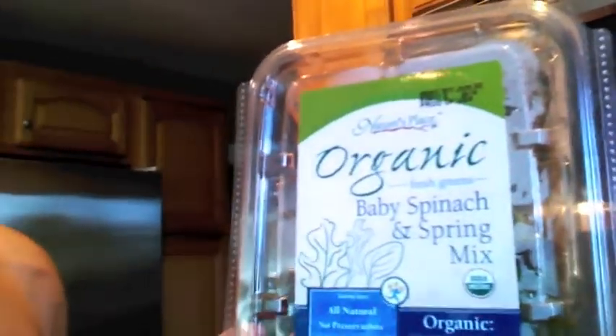Hey guys, this is Jamie Haas from New England Muscle. Today I'm going to share with you a real quick and easy snack if you're in a pinch for time. This one involves just swinging by the grocery store and picking up a box of organic mixed greens.